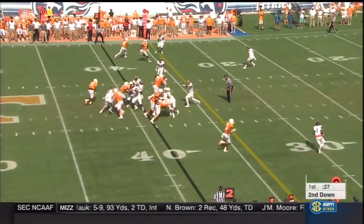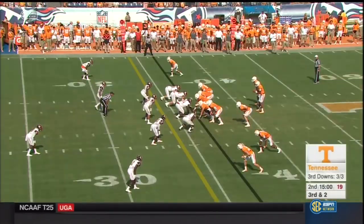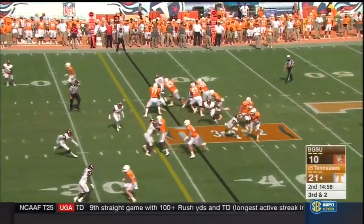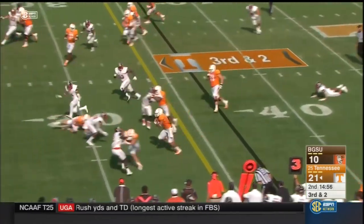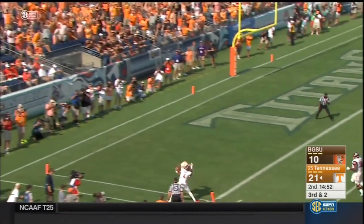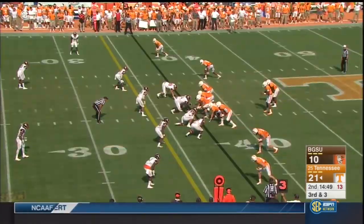Just in time for Oklahoma — a Top 25 showdown at Neyland Stadium. Eddie George in the building, Marcus Mariota on the field, and Andre in the booth today. Here's Heard — cuts it up, headshake, sideline, end zone, touchdown Tennessee! Flag back at the 26.